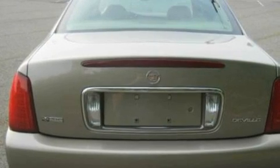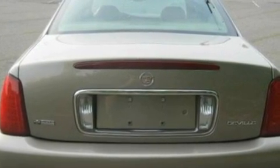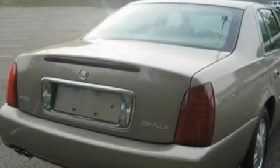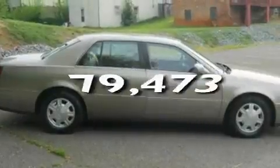Its top features include air conditioning with automatic climate control, cruise control, cornering lights, an 8-speaker stereo system, leather seats, 4-wheel independent suspension, alloy wheels, a low-tire pressure indicator, an auto-dimming rearview mirror, and this vehicle has fewer than 80,000 miles on the odometer.